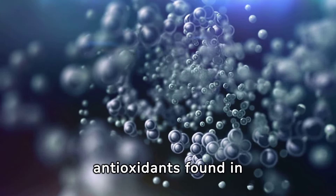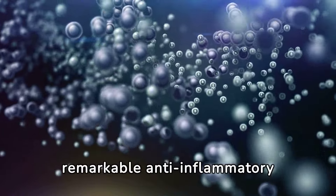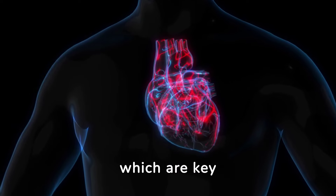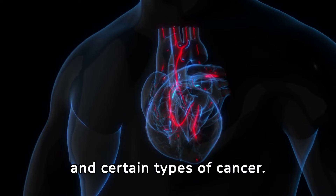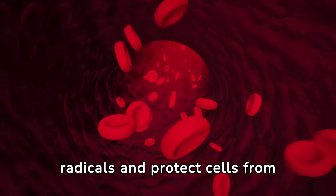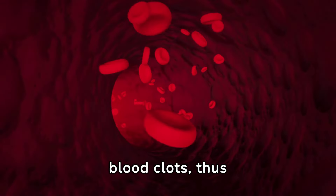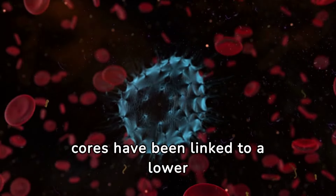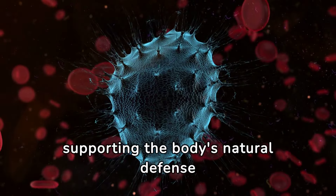Research has shown that the antioxidants found in avocado cores, including polyphenols and flavonoids, possess remarkable anti-inflammatory properties. These antioxidants work by combating oxidative stress and inflammation in the body, which are key factors in the development of chronic diseases such as heart disease, diabetes, and certain types of cancer. Polyphenols are known for their ability to neutralize free radicals and protect cells from damage, and they also play a role in improving blood flow and reducing the risk of blood clots, benefiting cardiovascular health. Flavonoids found in avocado cores have been linked to a lower risk of developing cancers by inhibiting the growth of cancer cells and supporting the body's natural defense mechanisms.